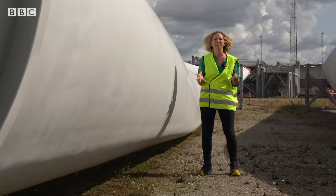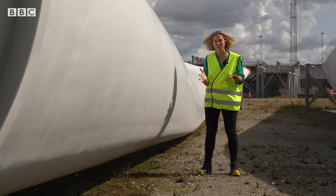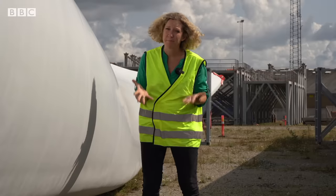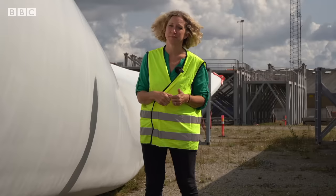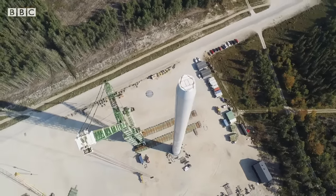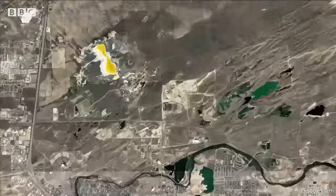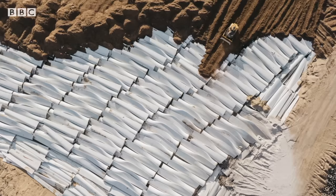Turbines are built to withstand the forces of nature. They are flexible, light and super strong. But that is also where the problem lies. When they reach the end of life, they are really hard to recycle. While the steel in the towers can be reused, the massive blades are almost indestructible. And as older models are replaced, many get dumped in landfill.